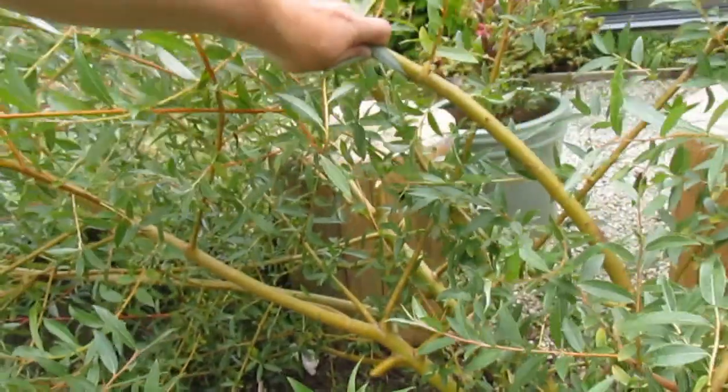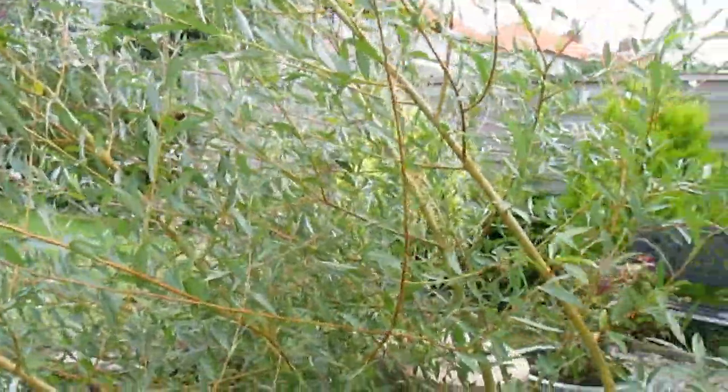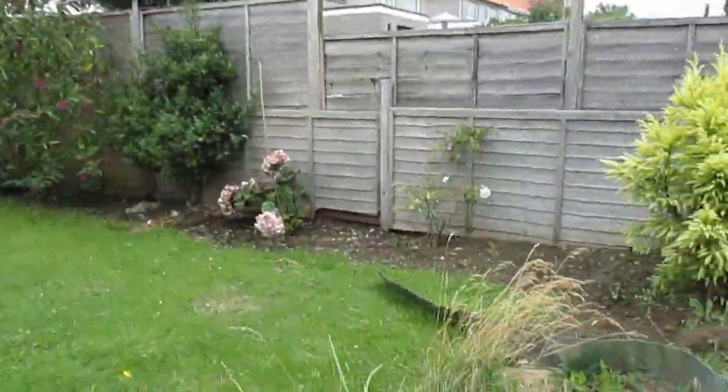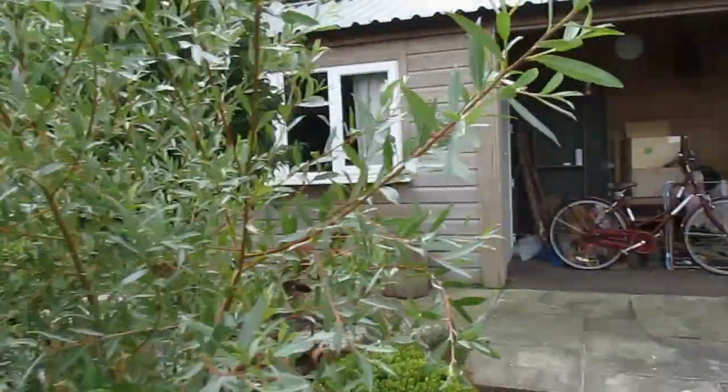This tree is going to be pruned right back. It hasn't even rooted very well — it's gone really weird. I've asked for it to lean to one side, so we're moving it over here where it will be much more behaving.